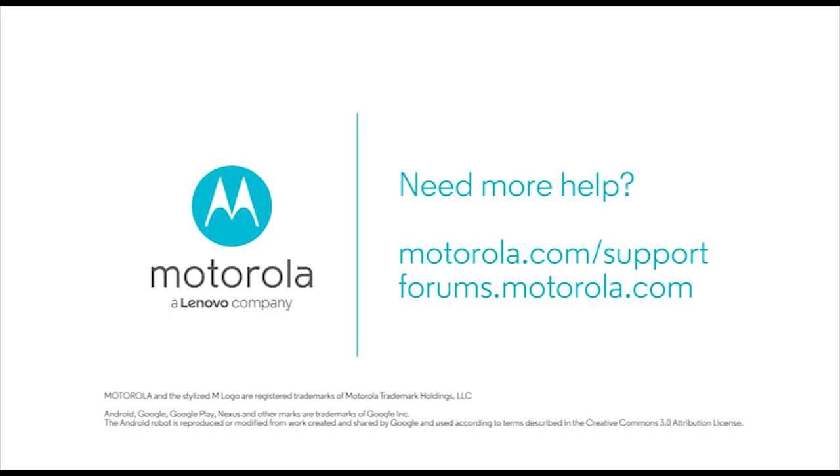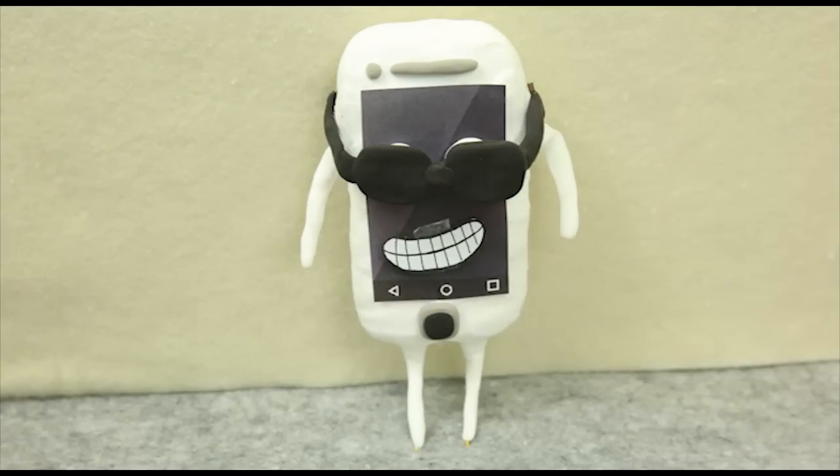Well, that's all for this video. Thanks for watching. We hope it can help you and your phone keep cool.